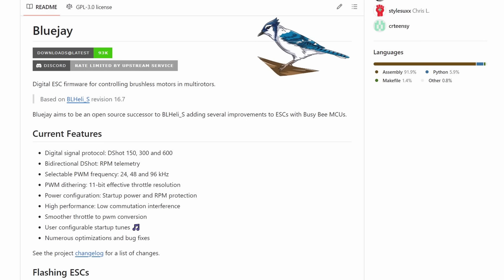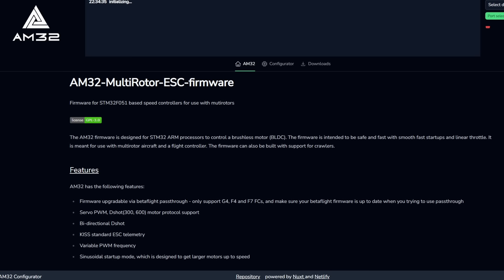Alongside the BL Heli firmwares there are also other firmwares out there for both 8-bit and 32-bit ESCs. In the 8-bit camp you have Blue Jay — whilst BL Heli S stopped development in 2019, Blue Jay is a fork of BL Heli S that has continued development up to today. However, it is only compatible with 8-bit ESCs. On the 32-bit side, there is also AM32, designed to be used on 32-bit ESCs.